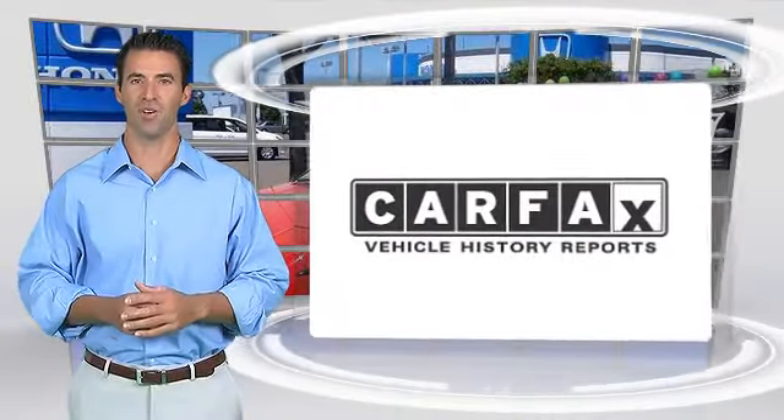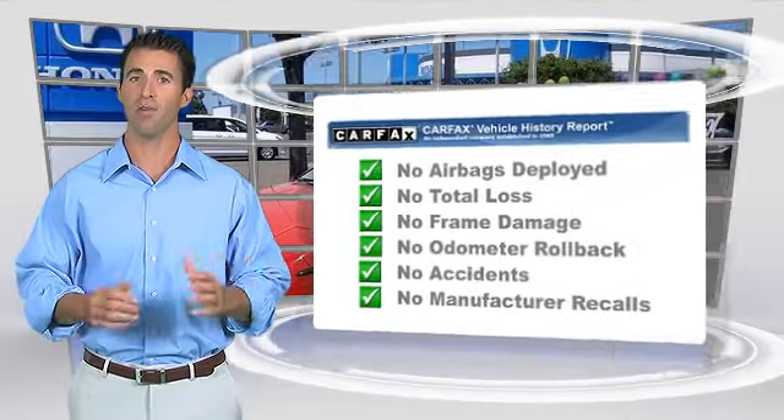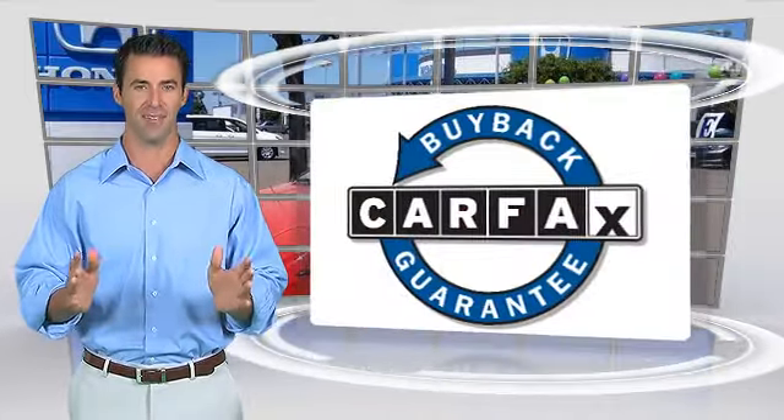Here's another high-quality vehicle with a clean Carfax Vehicle History Report. Be sure to find a complimentary copy of this report online or contact the dealership. This vehicle qualifies for the Carfax Buy Back Guarantee.